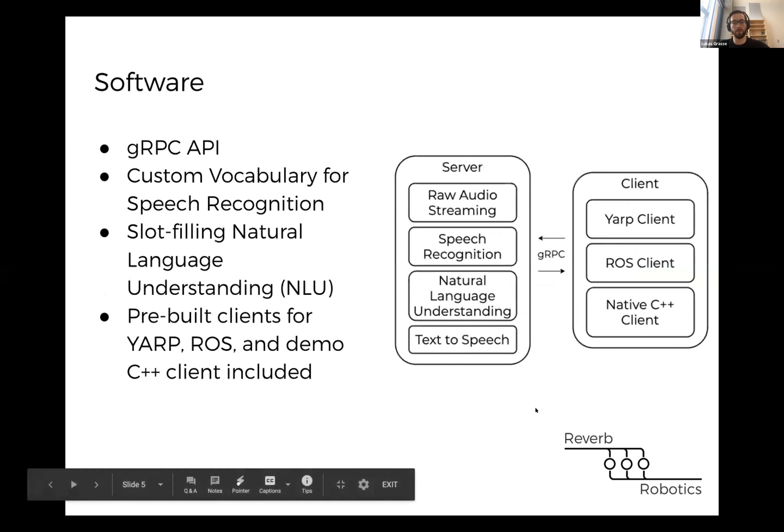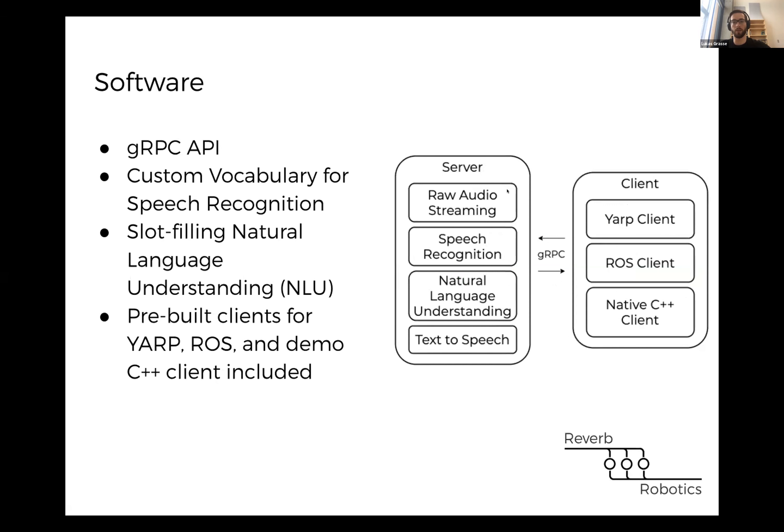On the software side, we're providing pre-built modules for streaming raw audio, performing speech recognition on the device itself, and natural language understanding. Speech recognition converts speech to text, while natural language understanding classifies the intent of the user and pulls out certain slots using a slot-filling approach. For example, if you ask a robot 'hand me the bottle,' it would recognize that the intent is to hand over an object, and parse out that 'bottle' is the specific object needed. This gives you structured information from natural language to trigger robot actions.